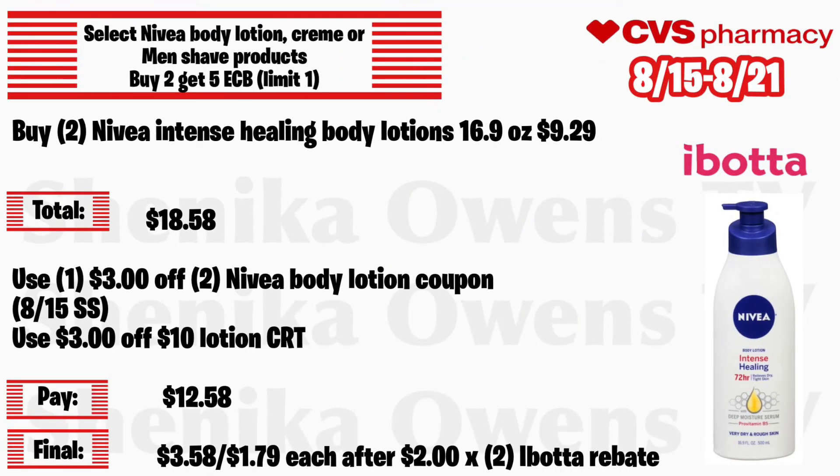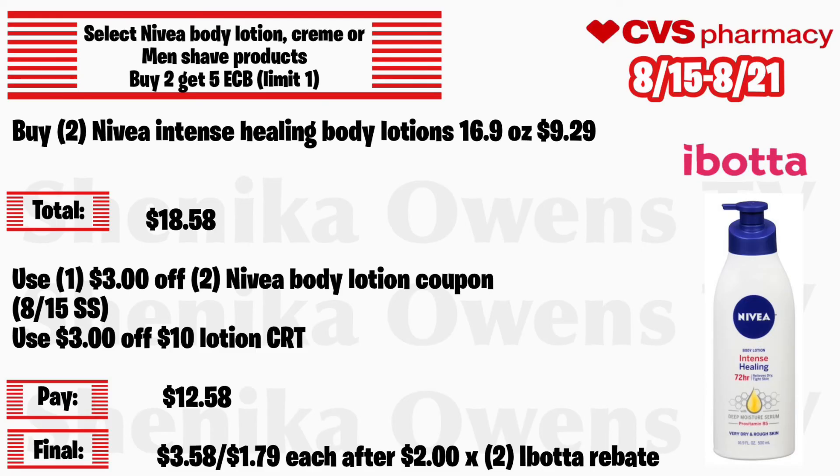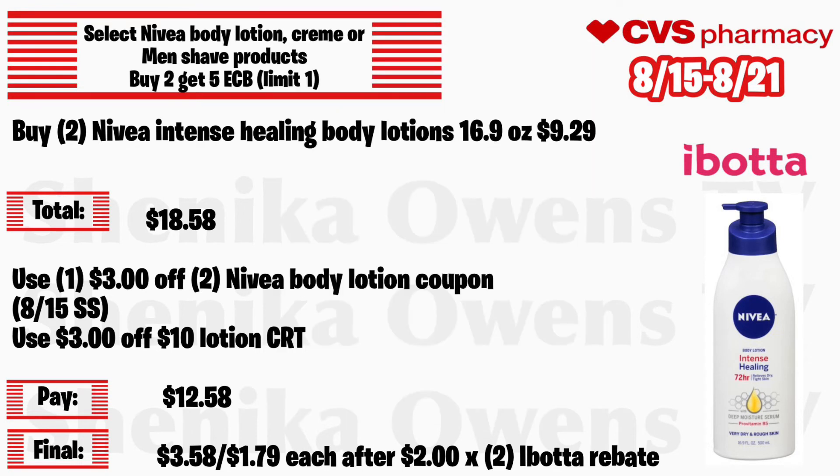Select Nivea body lotion, cream, or men's shave products will be buy 2 get a $5 ECB, limit of one. Grab two Nivea Intense Healing body lotions 16.9 ounce at $9.29 — total is $18.58. Use a $3 off 2 Nivea body lotion coupon from the 8/15 Smart Source and a $3 off 10 eLotion CRT. You'll pay $12.58 but get back $5 ECB, plus there's a $2 body rebate times two, making the final cost for both $3.58 or $1.79 each.